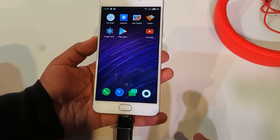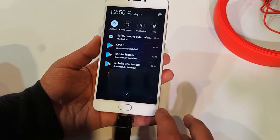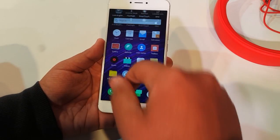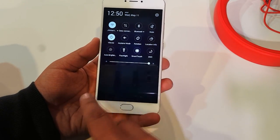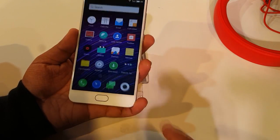Thank you for watching. This was Sharun from 247 Techie with hands-on impressions of the Meizu M3 Note. So far it's impressive — we will be buying it for a full in-depth review. Do like, share, and subscribe — it helps a lot. Stay tuned!